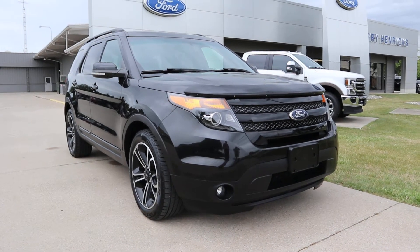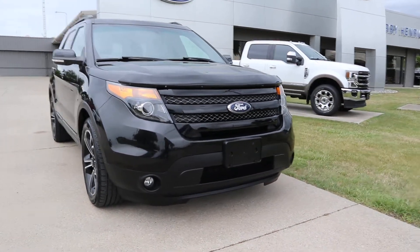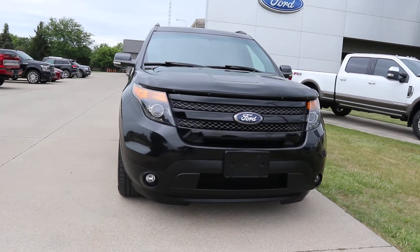Angel here at Terry Henricks Ford, going to take you on a quick walk around of this 2015 Ford Explorer Sport.